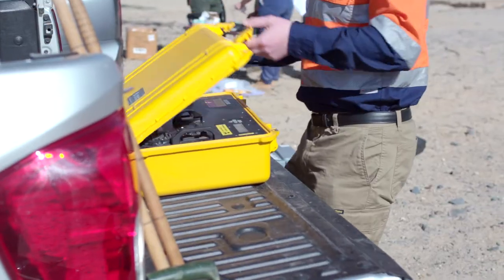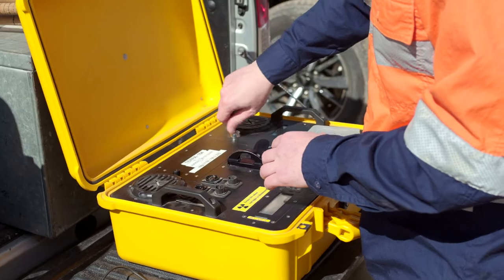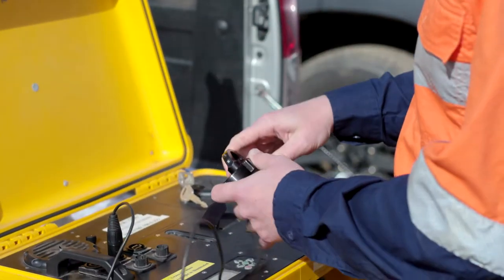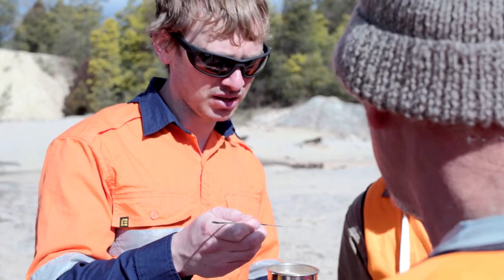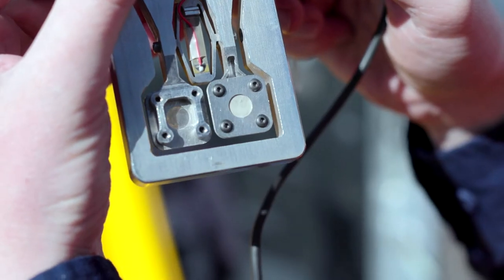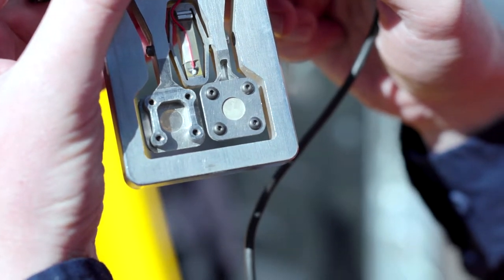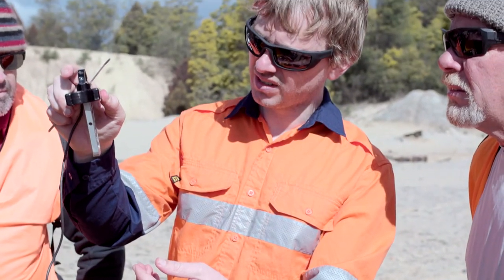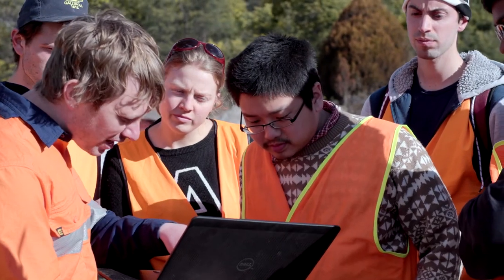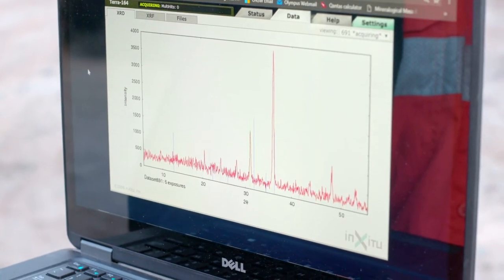We've come out with a portable XRD from Olympus — we're really excited about this instrument. What this tool enables us to do is to get an in-field answer as to what minerals we're dealing with. Once we know if we've got high pyrite or iron oxides, we can start understanding the metal transfer in the system and what's actually going to leach out into the creeks, river systems, and the environment. Having access to technology like the portable XRD is absolutely fundamental.